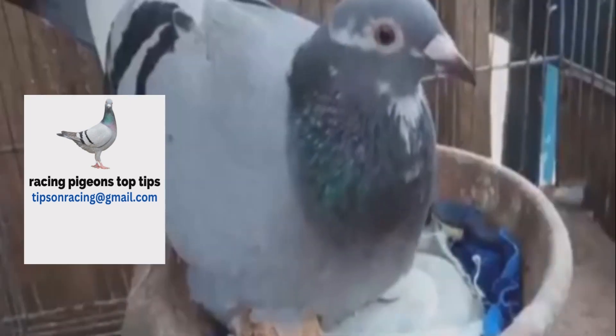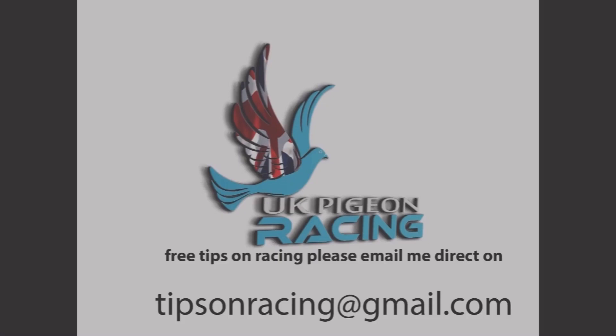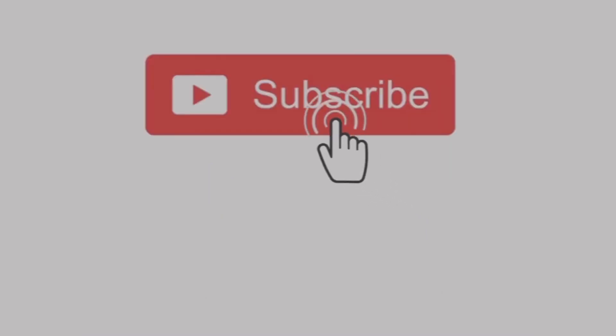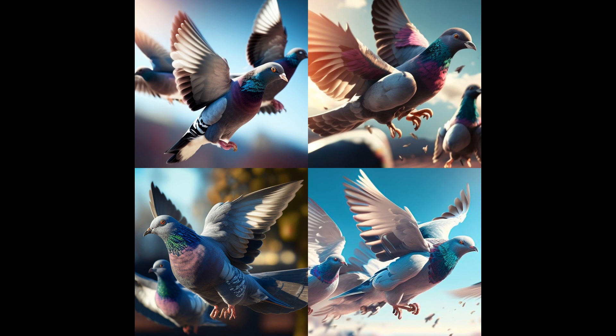Here are some additional facts about pigeon eggs. Pigeon eggs are typically white or off-white in color. The size of pigeon eggs varies depending on the breed, but they are generally about 2–3 inches long and 1–2 inches wide. Pigeon eggs are laid every other day, with the female laying a total of 1–2 eggs per clutch. Pigeon eggs are incubated for approximately 17–19 days before hatching. They have a relatively high yolk-to-albumin ratio, which provides the developing chick with ample nutrition.